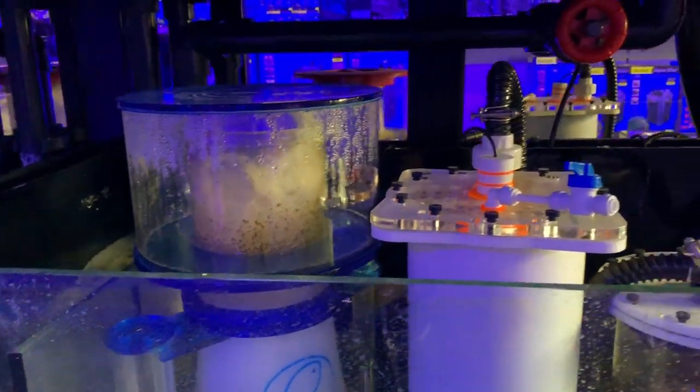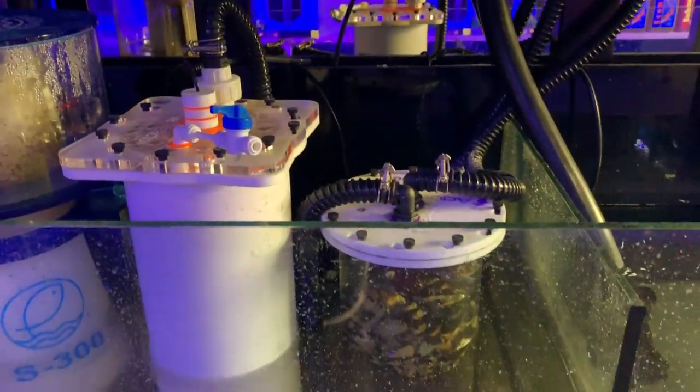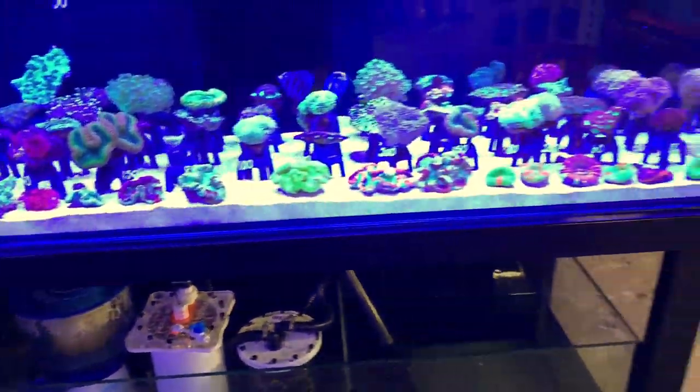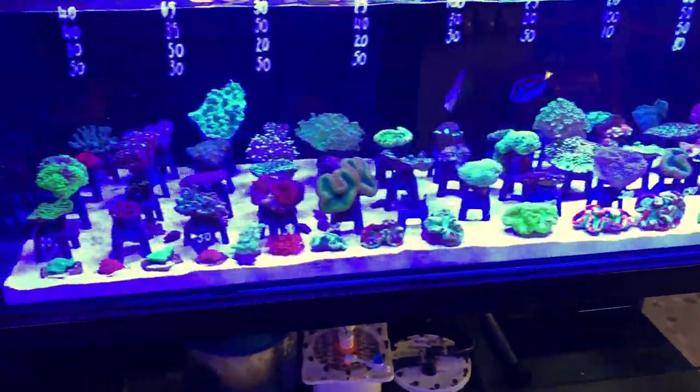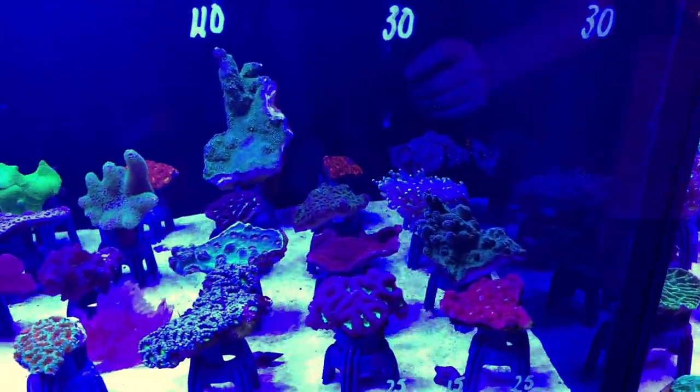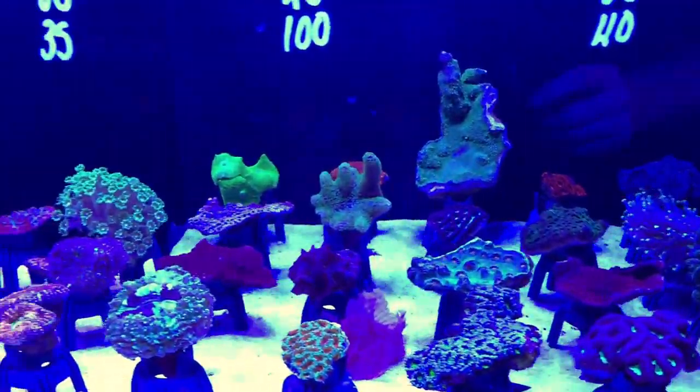One other thing I'd like to show you is the equipment they're running on these tanks. They're running a similar path but with a little variance between some of the tanks. On that one there, we've got an Eshopps S300 skimmer, a PacSun reactor, and an Aquaforest media reactor.